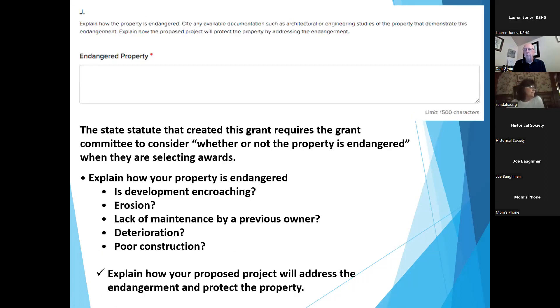Another question addresses urgency: state your case as to why the current conditions are endangering the property, what might happen if you don't address the urgent priorities, and how the grant will help with this endangerment. Endangerment could include development pressures, erosion, lack of maintenance by previous owners, deterioration, or poor construction. Make sure you thoroughly explain this in the section.